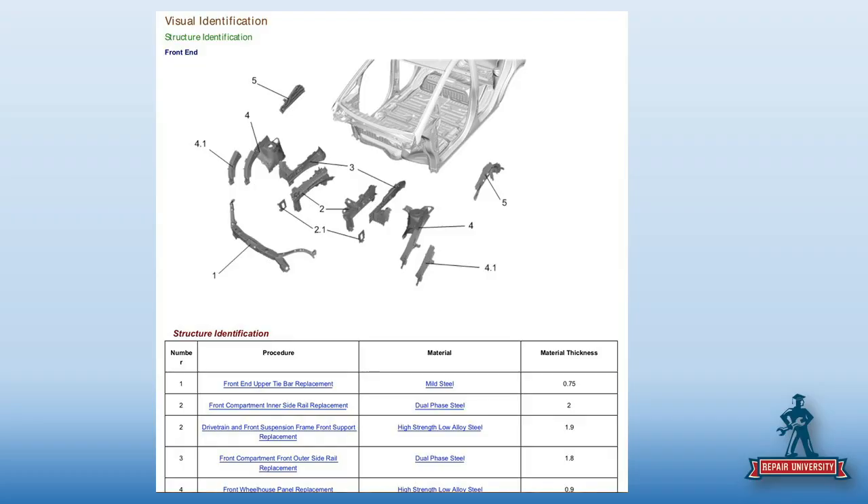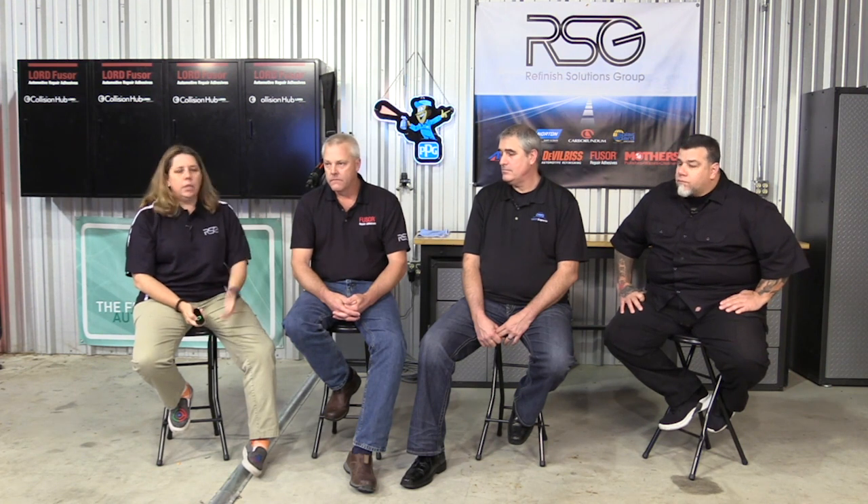The first thing the free information is going to show us is part identification. Remember, we go back to that steel matrix — now that I know what the part is, I can go back to the matrix and decide right away what is repairable and what isn't. So as I'm writing the estimate, I don't have to have an argument with my technician on whether that upper apron could be repaired — because no. They also give you the material thickness, which is great for setting welders.